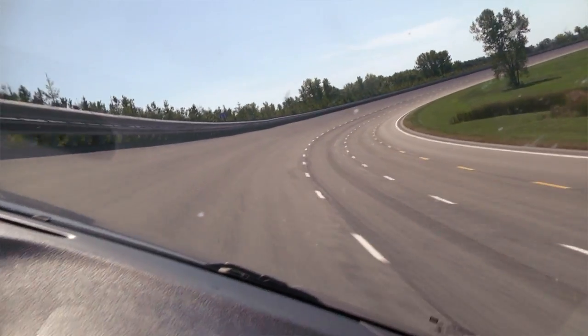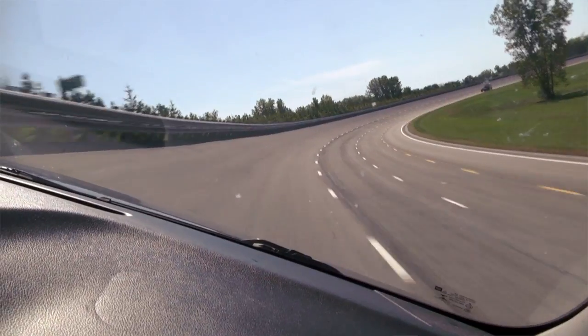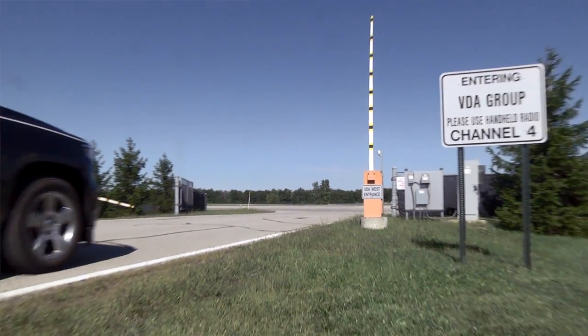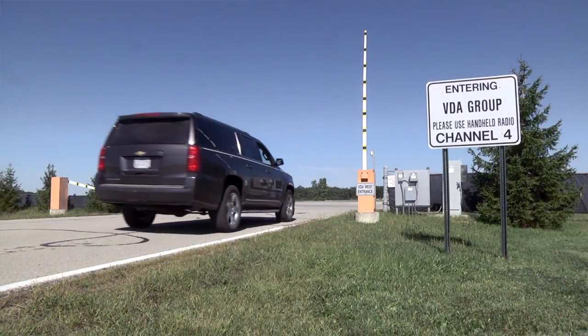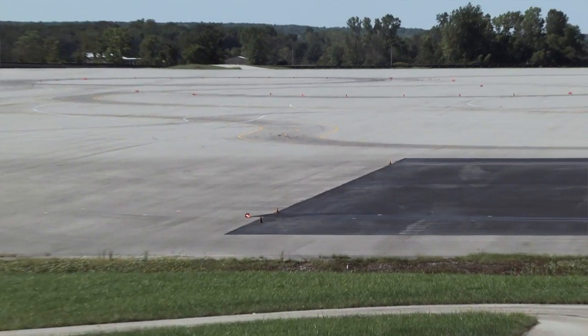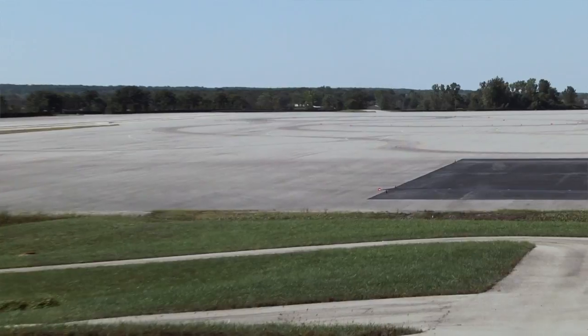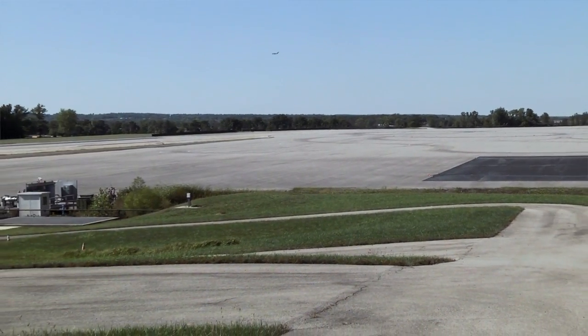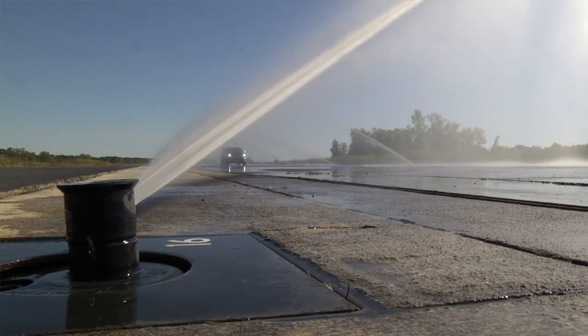Two of our biggest features are the seven and a half mile test track. We also have our vehicle dynamics area, which is a 50-acre relatively flat asphalt pad. Imagine a black sea — we do a lot of dynamic testing there because there are no barriers. We can do performance driving out there with the safety of being able to lose control because there are no barriers.